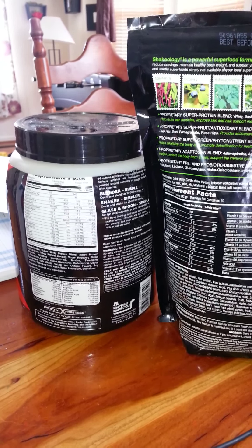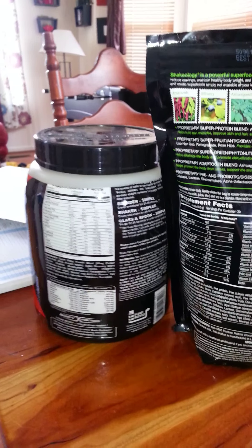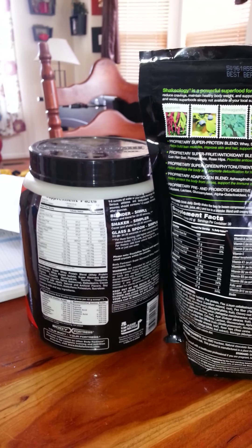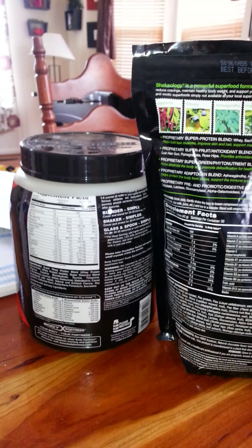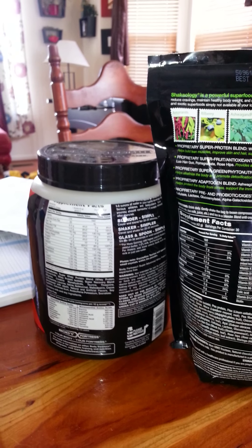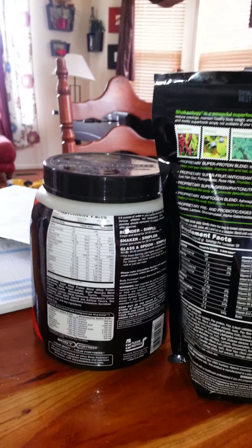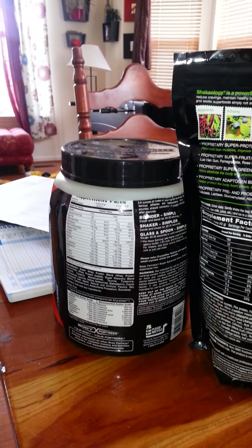Aside from tasting amazing — which some of the whey powders do not taste bad at all, especially if you're going to be using them with fruit and different things like I often do with my Shakeology — I personally have done whey protein shakes for years. There's nothing wrong with whey protein. I just want to point out that with Shakeology, you are actually getting your multivitamin as well, which you do not get when you're using the regular whey powder.